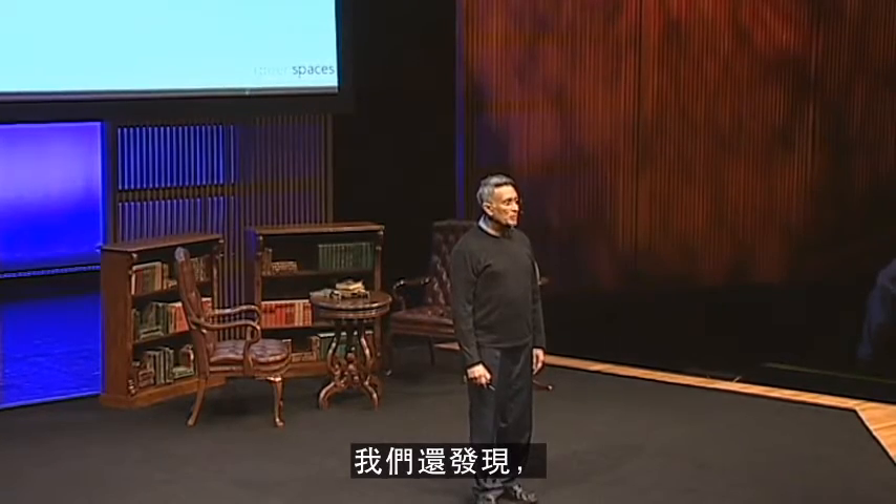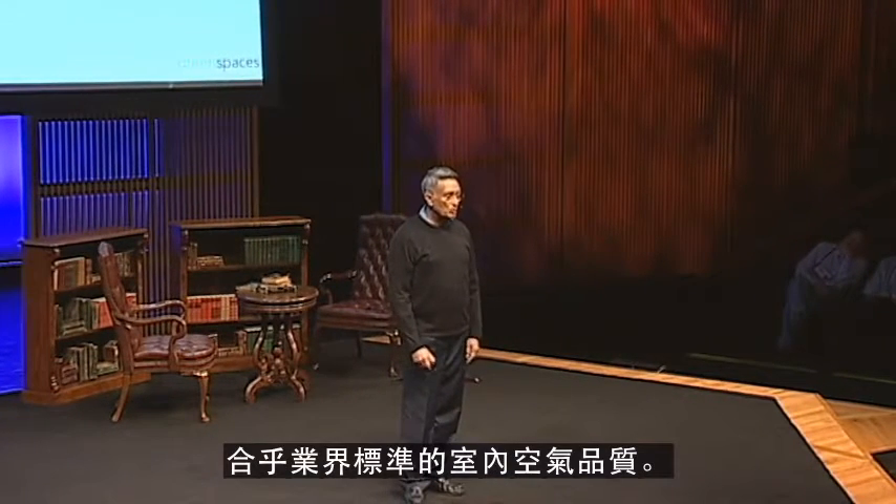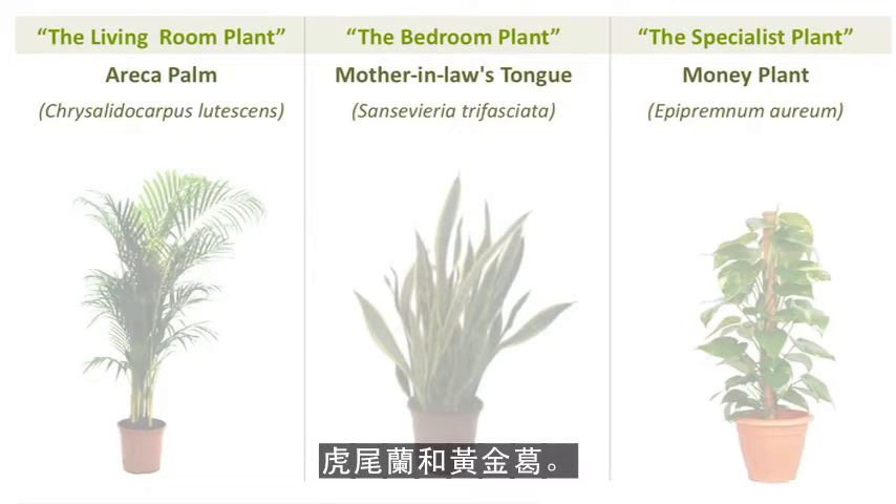We've also found that you can reduce the fresh air requirements into the building while maintaining industry indoor air quality standards. The three plants are Areca palm, mother-in-law's tongue, and money plant.